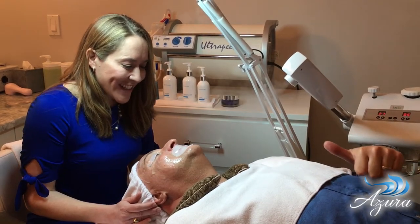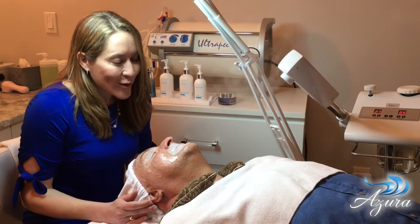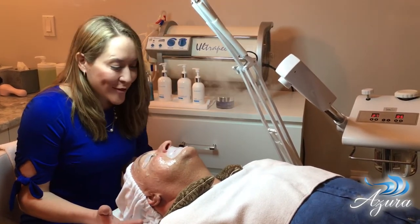How are you doing Doug? Doug is getting pampered a little bit right now. This is really part of his work. I know it's really hard for you to sit here and have this nice beautiful facial.